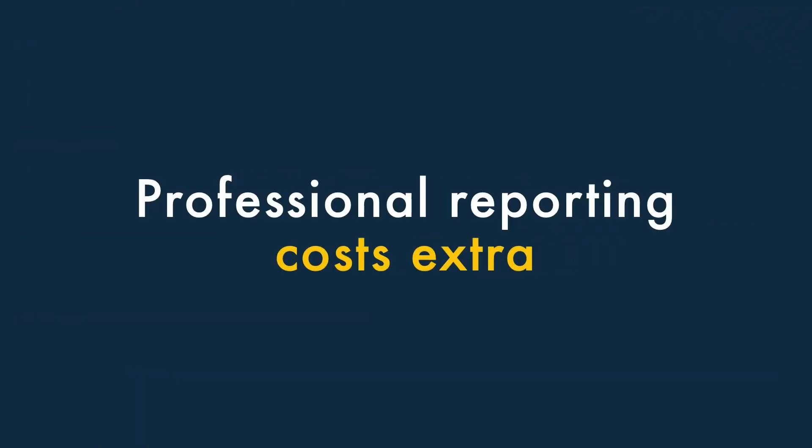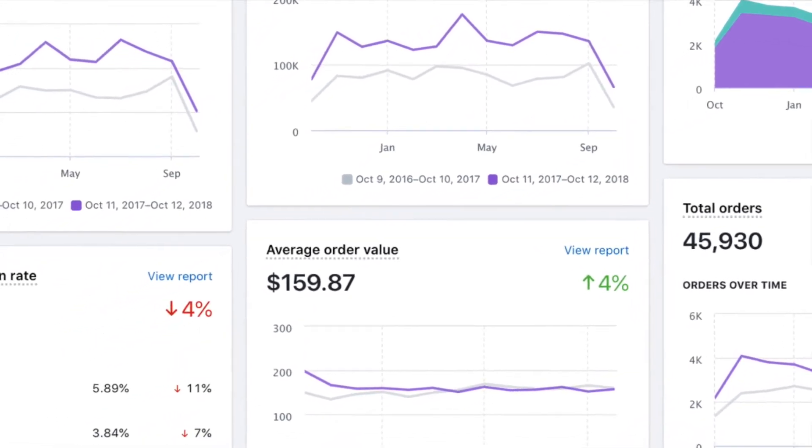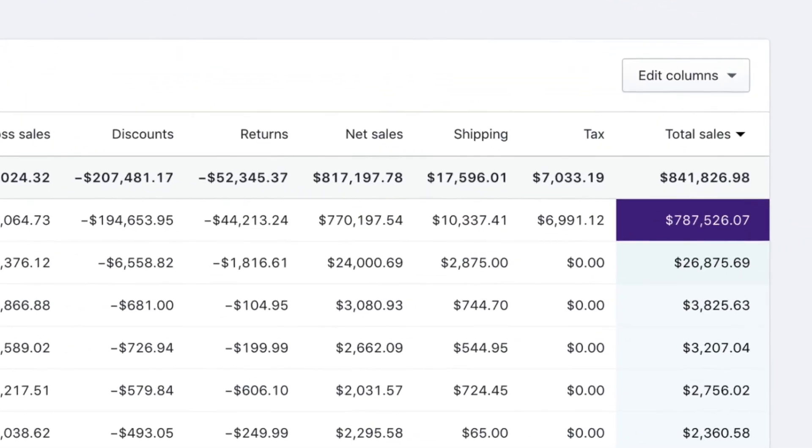Three, professional reporting costs extra. If you're somebody who loves to pour over sales data, you're going to have to pay extra to get it with Shopify. Full reporting features are only available on the more expensive plans.